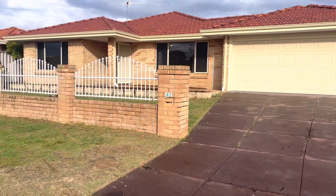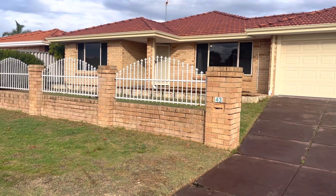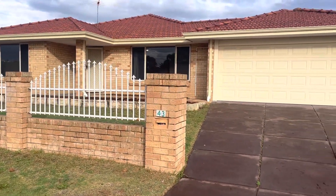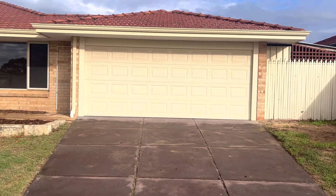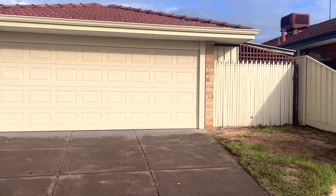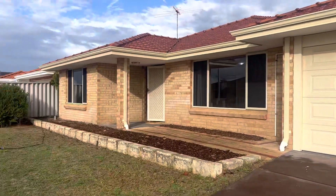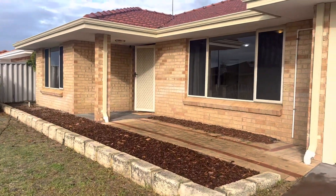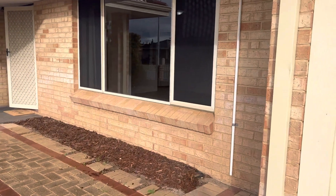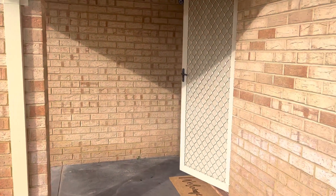Tucked away behind this lovely gated front with plenty of lawn to the front for extra room to play. Double auto garage door with drive-through access and there's additional storage room to the side. You can see the security door to the front and a lovely little porch area.